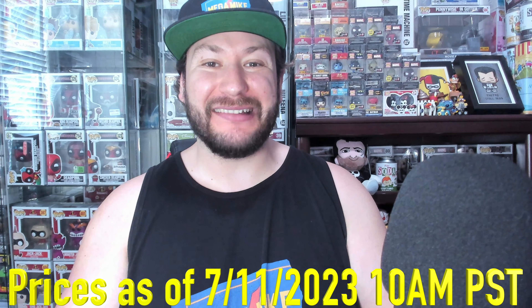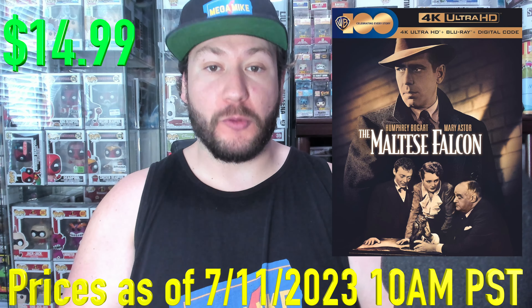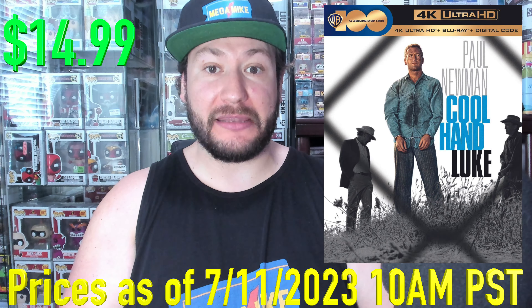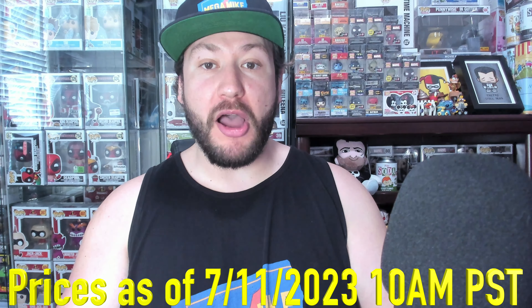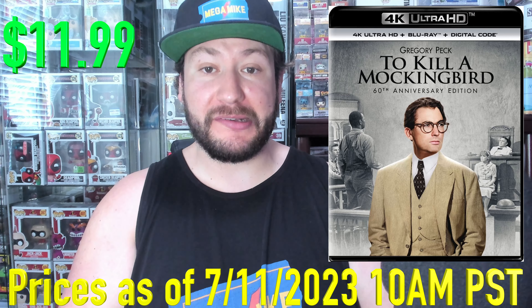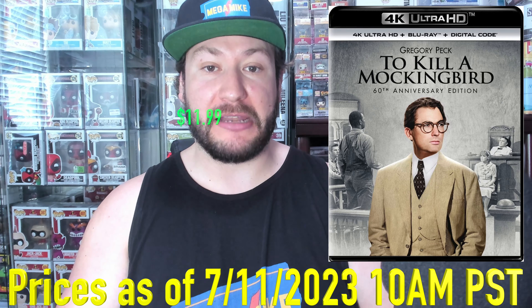Next up, if you love your classic movies, we got Maltese Falcon on 4K at $14.99 — definitely a nice price drop there. Same with Cool Hand Luke, 56% off at $14.99 as well. Then we got To Kill a Mockingbird, 60% off at $11.99. I've been resisting this one the longest time — could no longer resist it with that discount. Finally picking that one up.